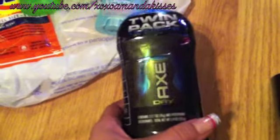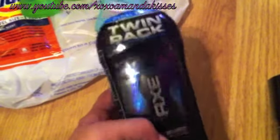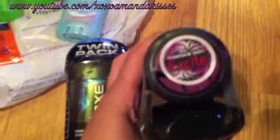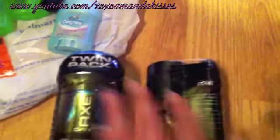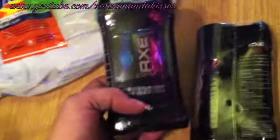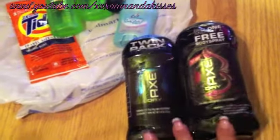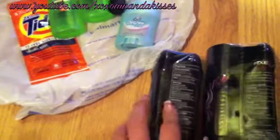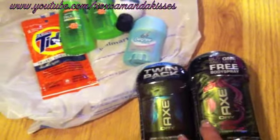Next I had a buy-one-get-one-free coupon for Axe deodorant, which was really good. They had these at Walmart in twin packs — this one is my new favorite scent, the Excite, and it came with a body spray. Walmart always carries these double packs, which is nice. With my BOGO coupon I got four items for $3.97. If I had bought them individually I would have paid $16, so getting four deodorants for basically a dollar each is great.